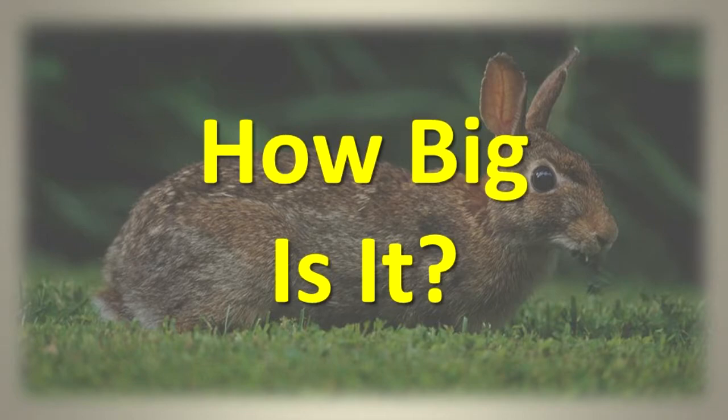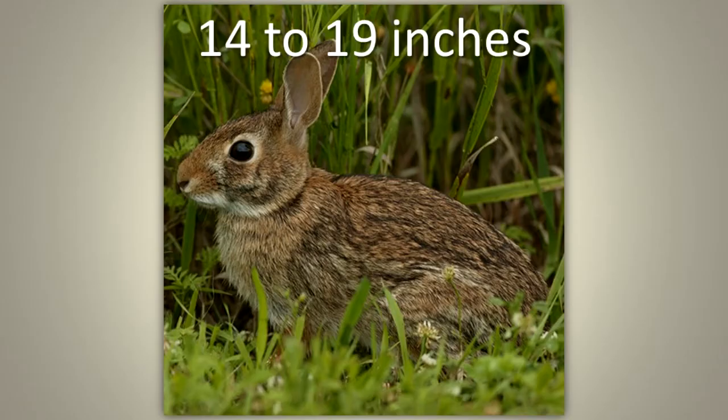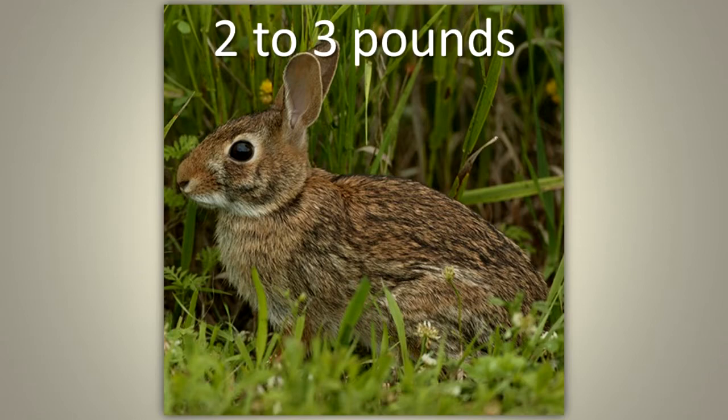How big is it? This mammal grows to a length of about 14 to 19 inches. It typically weighs 2 to 3 pounds.